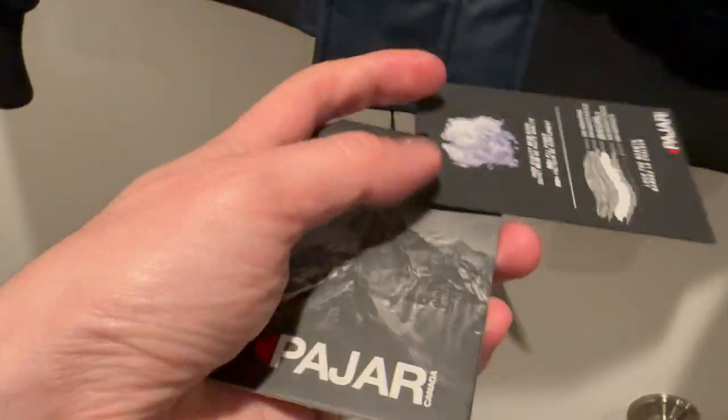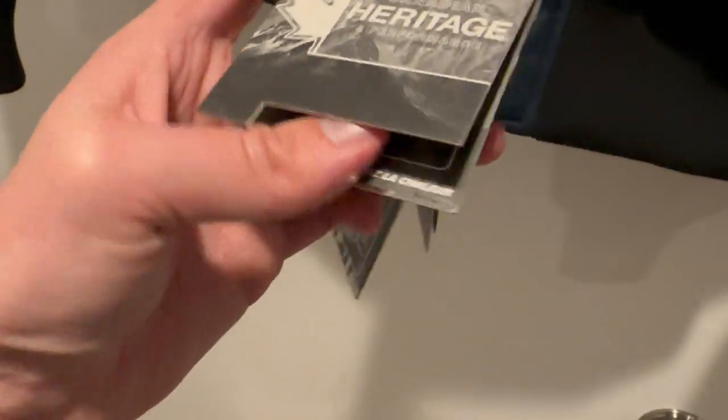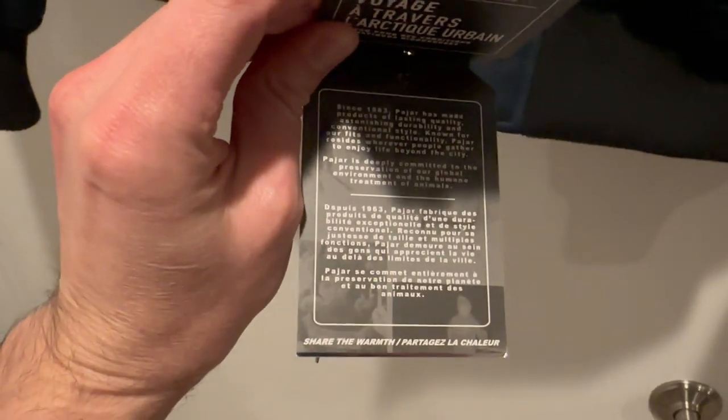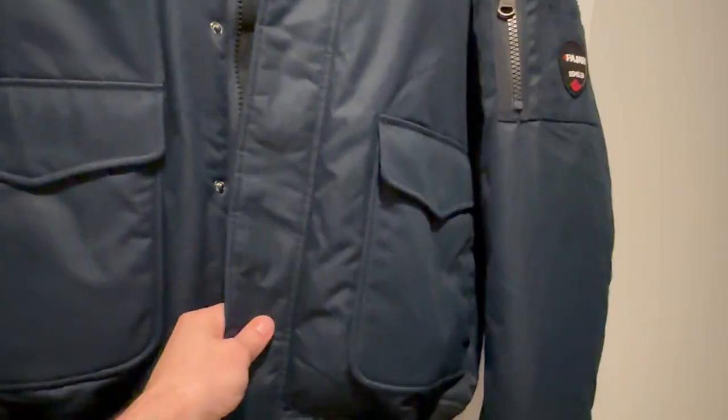One thing I really like about this product is that it's water resistant. You can take this coat in the rain, you could take it out in the snow, and you'll be fine. It's completely water resistant — that's one thing I really like about this particular coat.